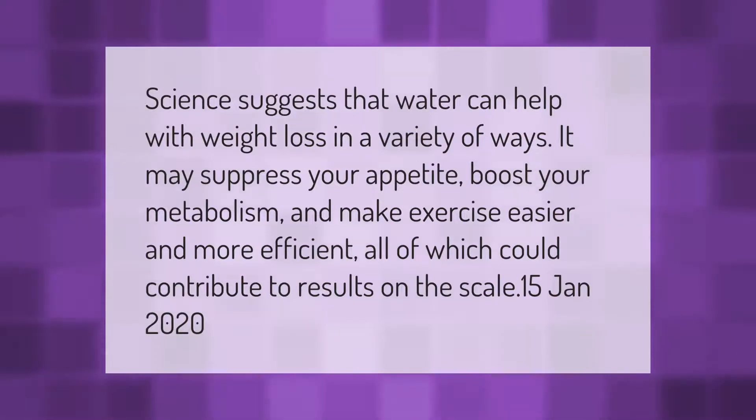Science suggests that water can help with weight loss in a variety of ways. It may suppress your appetite, boost your metabolism, and make exercise easier and more efficient — all of which could contribute to results on the scale.